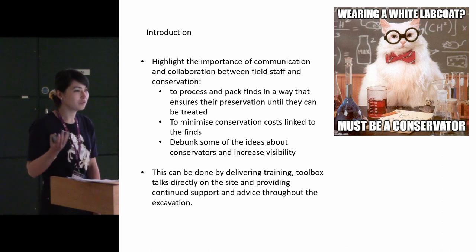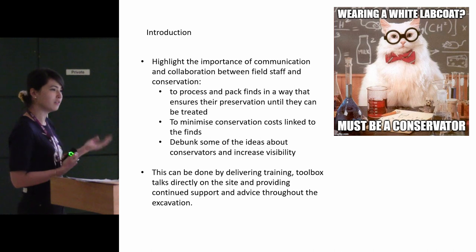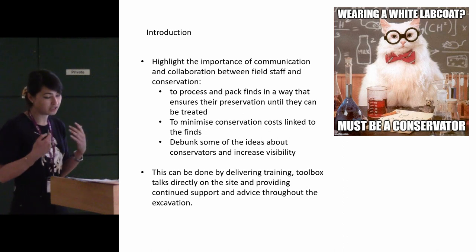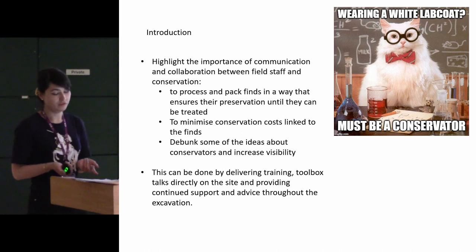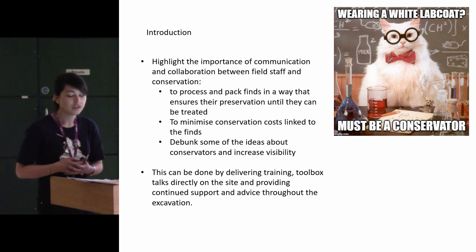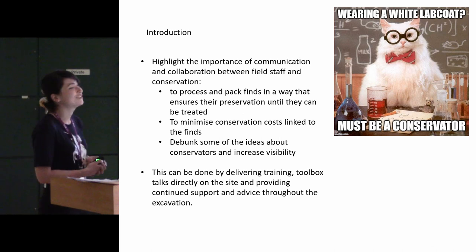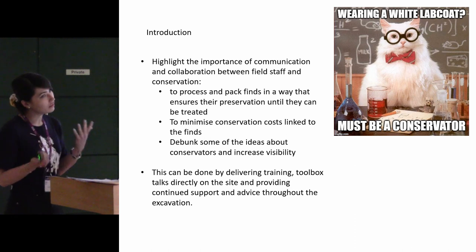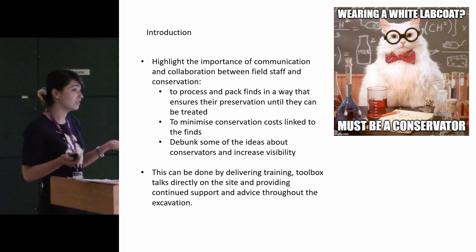I have done quite a lot of training within the institution, and it's kind of brought up some questions, and hopefully you'll leave today thinking this is interesting. What I'm hoping to achieve today is to highlight the importance of communication and collaboration between conservation and field staff, to pack and process finds as efficiently as possible, to minimise conservation costs, to debunk some conservation ideas, because people don't always really know what we do. I've tried to do this by going through training, toolbox talks, support, and just generally being there and giving advice.